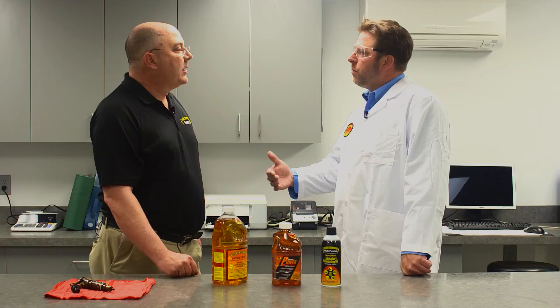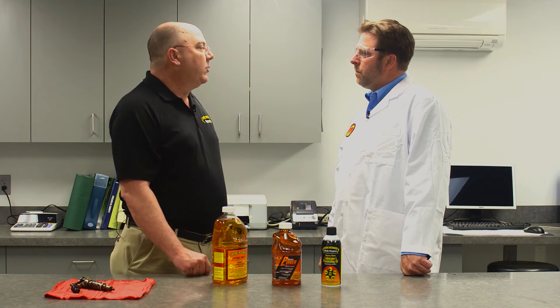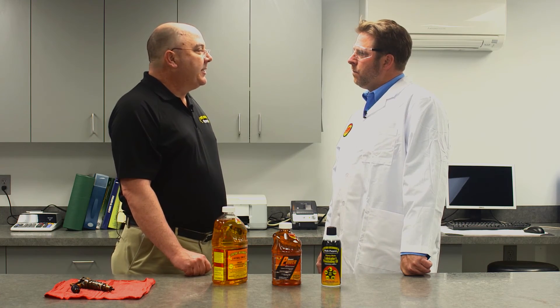How cold can it get with Howe's products in my diesel? It really depends on the base fuel and where it starts, but it's usually good down to 20 to 25 below zero in most cases. We recommend a double dose beyond zero degrees and most of the time it will take care of it down to minus 20, even minus 30.